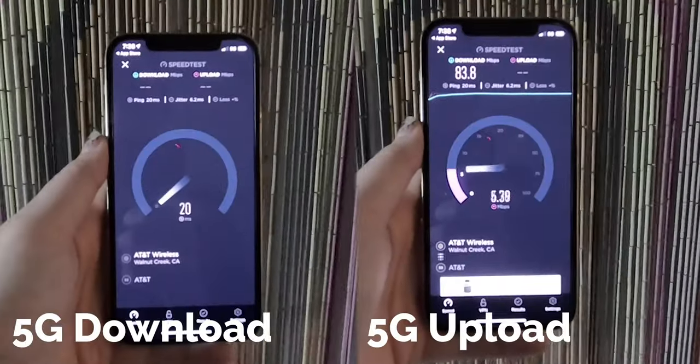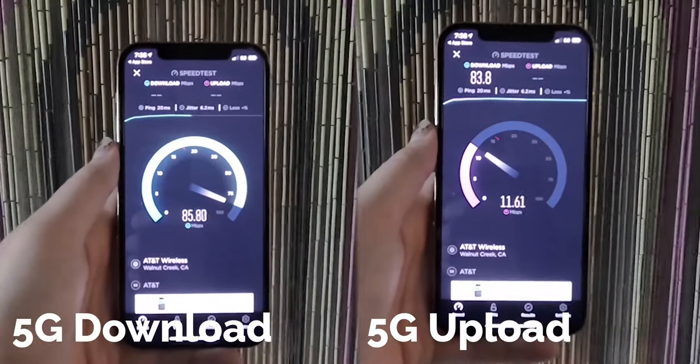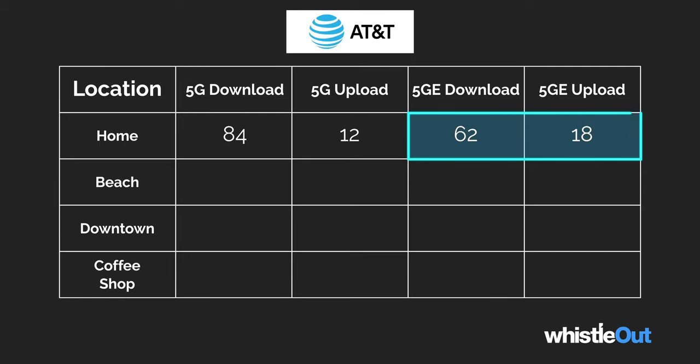My first test was a little unexpected. With 5G, I got 83.8 Mbps download and 11.6 Mbps upload, which is pretty solid — especially since my home internet has been acting up lately, this is much faster than even my home Wi-Fi. And then for LTE, I got 62 Mbps download and 18 Mbps upload. So I did get faster upload speeds for LTE versus 5G, but my 5G download won out inside my house.